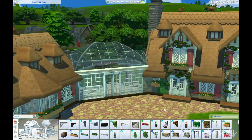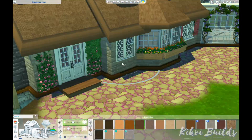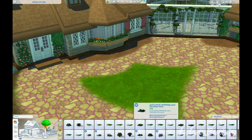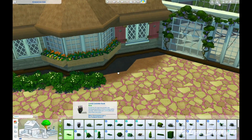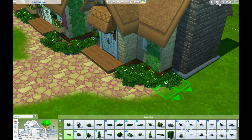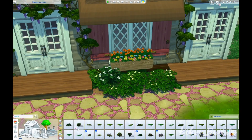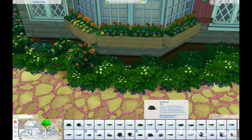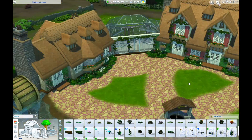I also placed a huge pond on the lot — more like a small lake in the shape of a river. I really love the pond tool that came as a base game update. I love the different types of water you can place in it, but what I love most is the ecosystem. You can place logs, water plants, and water flowers, and you can have turtles climbing on those logs or floating on the water.